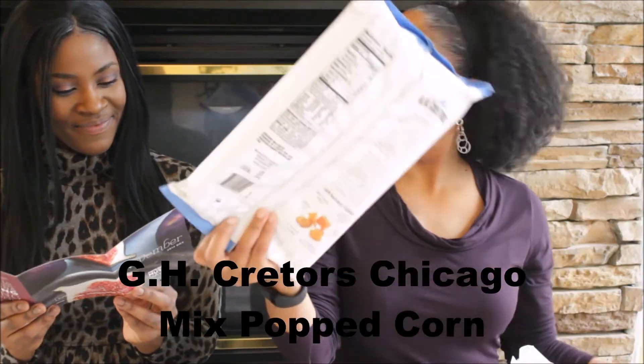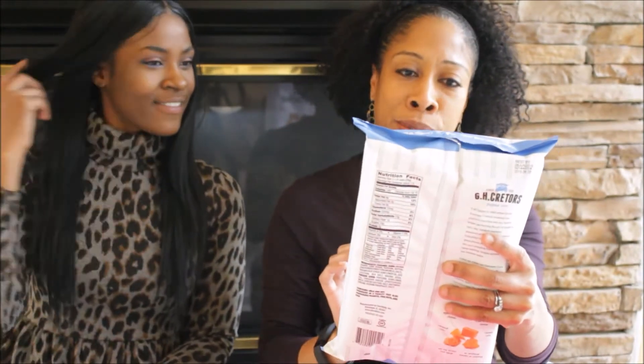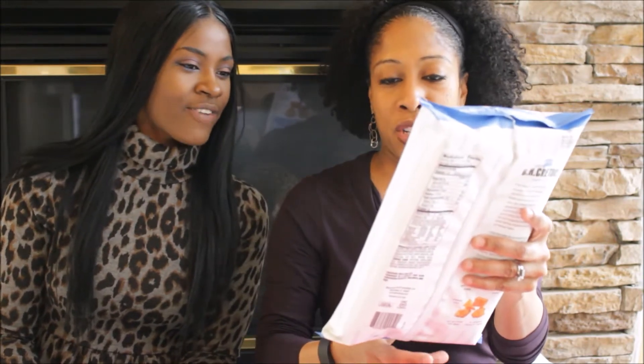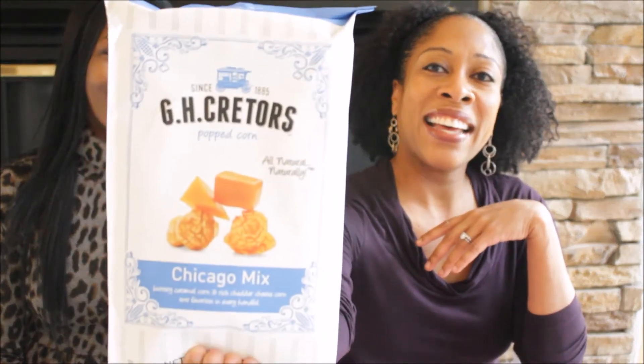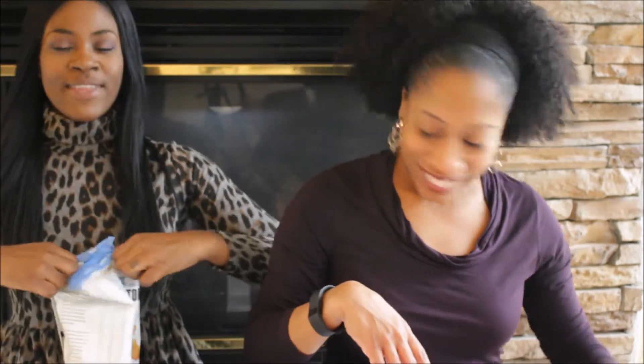We start off with food — we have Chicago Mix GH Cretors popcorn. This is kind of like buttery caramel corn and rich cheddar cheese corn: two favorites in every handful. Can we taste it? Yeah, try it. It's mixed — I thought it would be everything in one kernel but it's two different ones. The caramel is good!